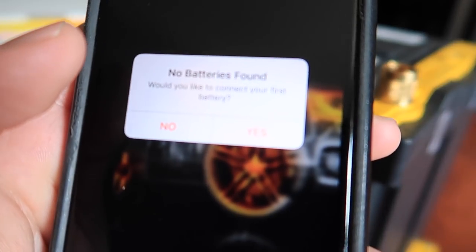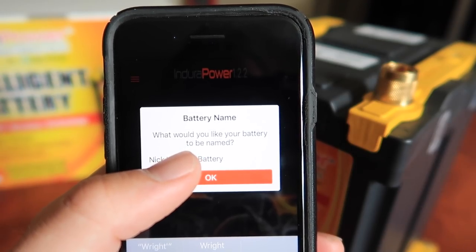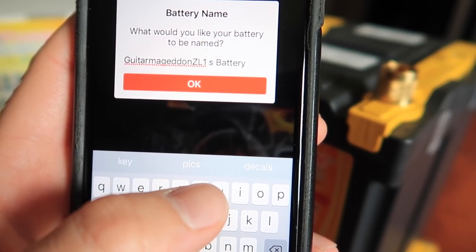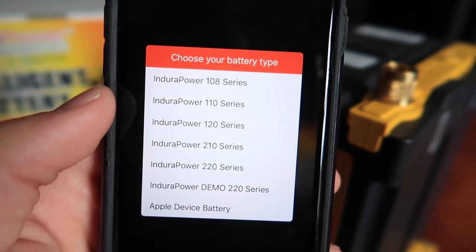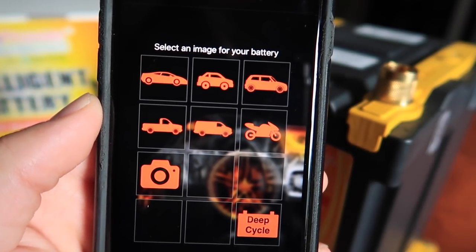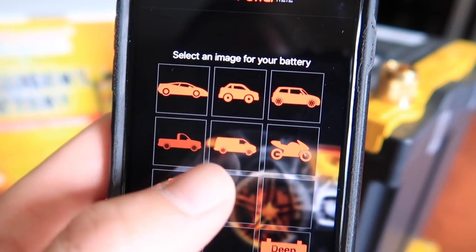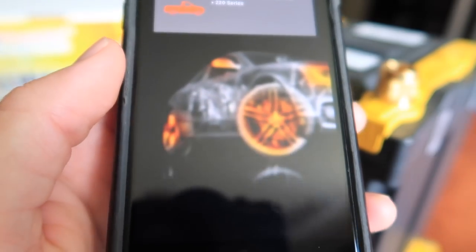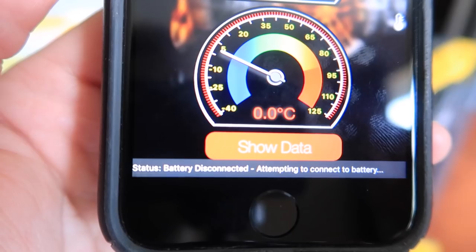Let's go into the app and connect it to the battery. It says no batteries found — would you like to connect your first battery? Yes. We'll name it 'Gatarmageddon ZL1's battery.' Choose your battery type — I have the 220. We'll select the truck image since I think I'm going to put it in the truck. After you register it shows the battery right there. I'm going to click on the battery — it says battery disconnected, attempting to connect to battery.